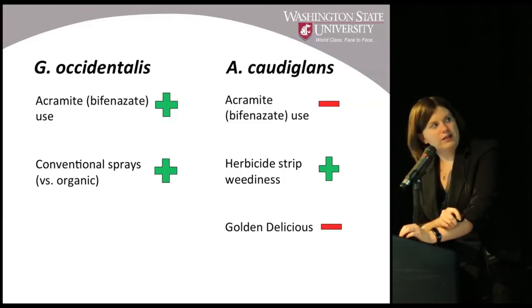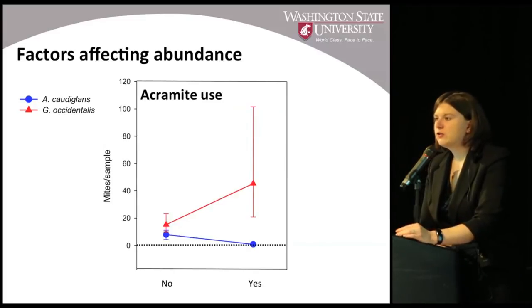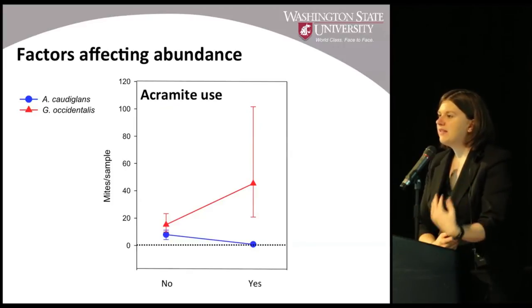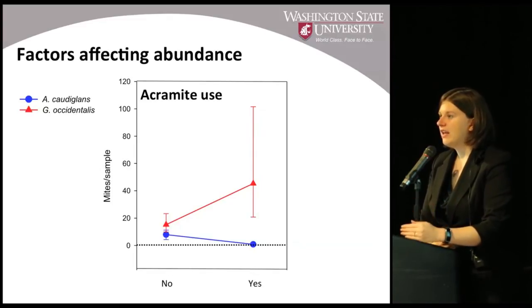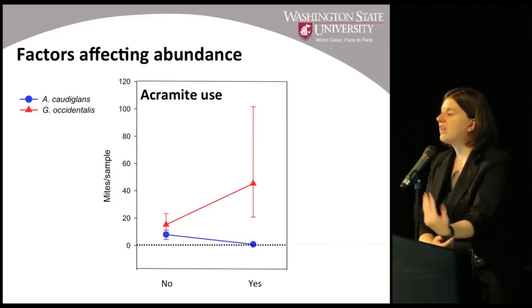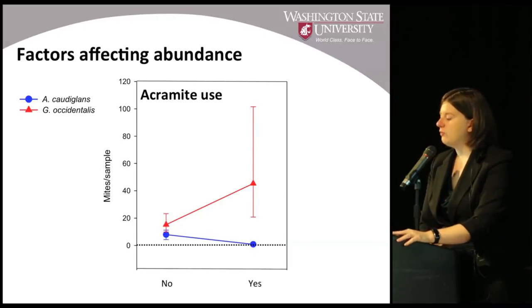It turns out that occidentalis — the TIFFs — were positively affected by the use of bifenazate (Acramite) and were more prevalent in conventional than organic orchards. Whereas caudaglans was negatively affected by Acramite use, positively affected by the presence of more weedy herbicide strips, and was less prevalent in Golden Delicious orchards. Looking at Acramite use specifically, these two mites are completely oppositely affected. While Acramite may have unintentional non-target effects on caudaglans, this seems to allow occidentalis populations to get higher by eliminating a competitor — a strong driver of competition between these two predators.